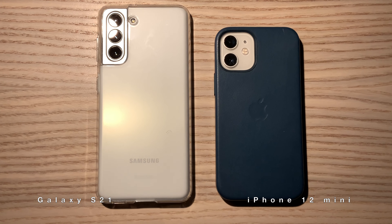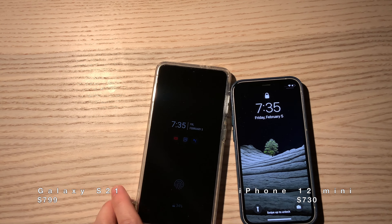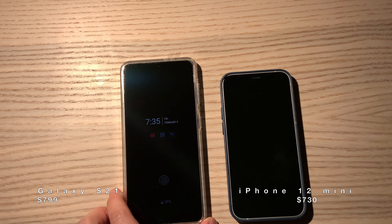These two phones are priced at $730 and $799.